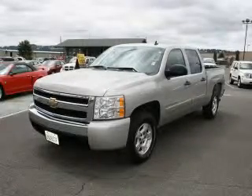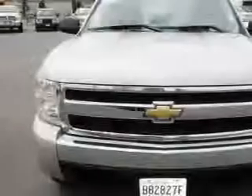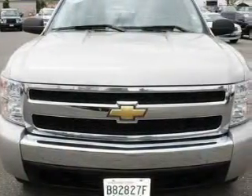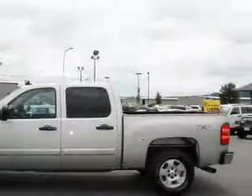This is a 2008 Chevrolet Silverado 1500. Strong, durable, and dependable. It has a 5.3 liter 8-cylinder engine, an automatic transmission, and 4-wheel drive.